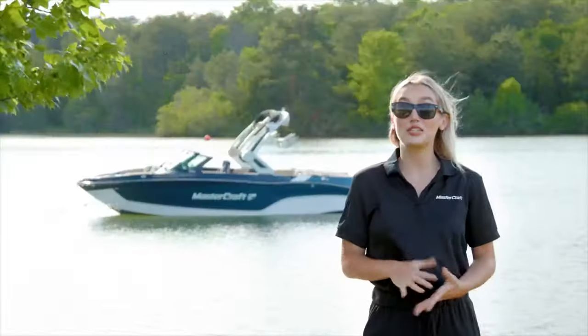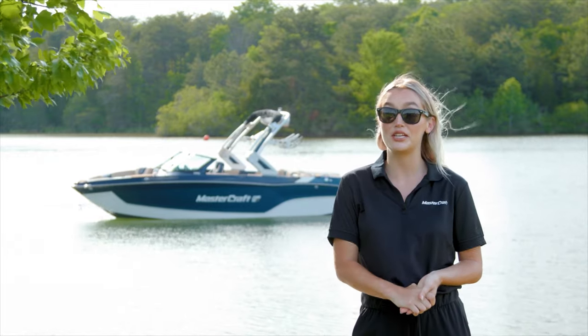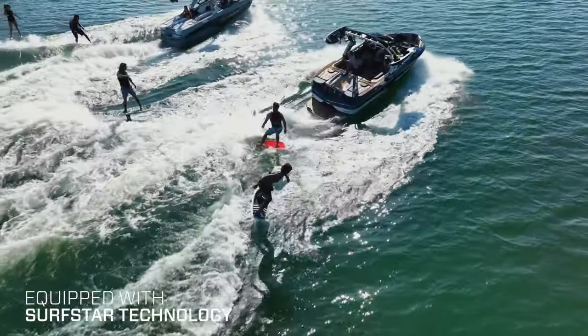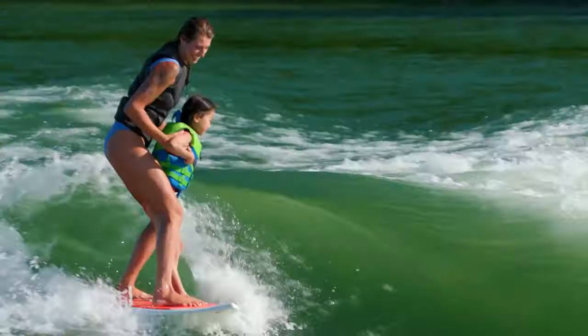Like all models in our XT family, the XT22T delivers the most in athletic capabilities behind the boat. Whether you're surfing or wakeboarding, equipped with Surfstar, the XT22T offers the most customizable waves in the industry for every skill level at the touch of a button.